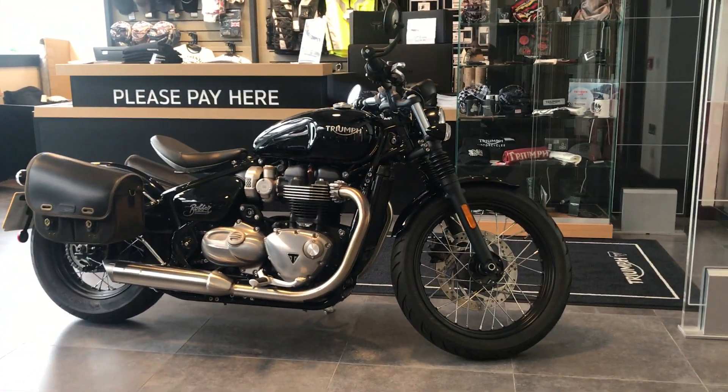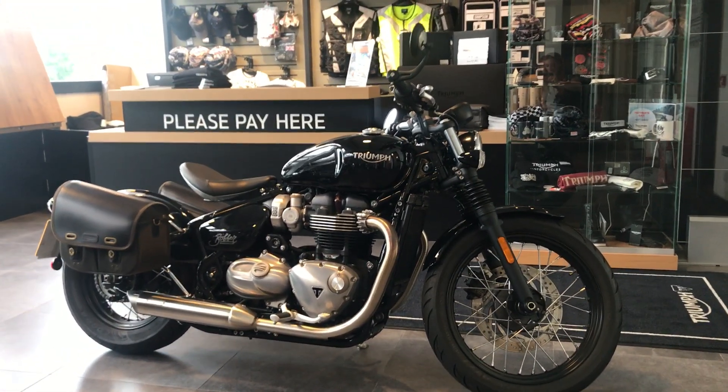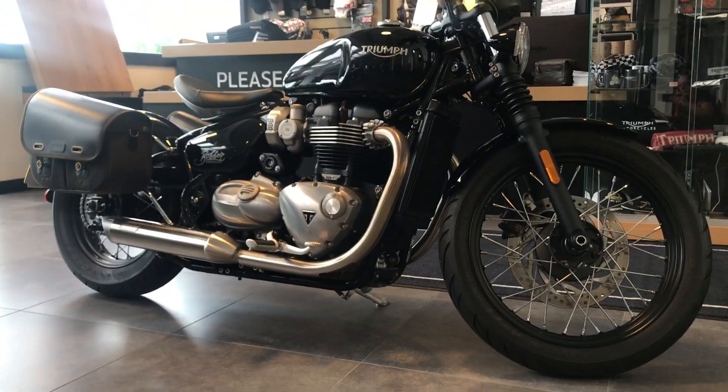Good afternoon and welcome to Triumph Glasgow. Here we have a Triumph Bonneville Bobber. This is a 2017 model.